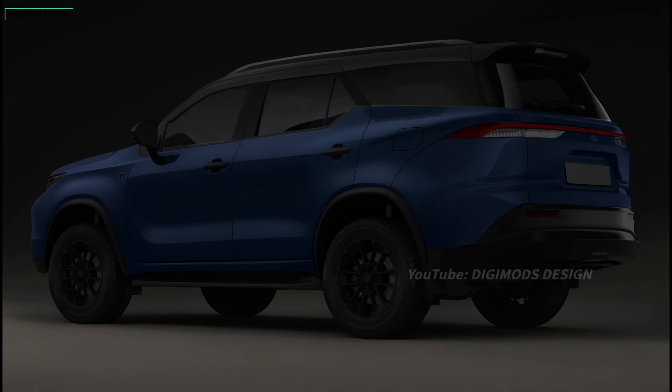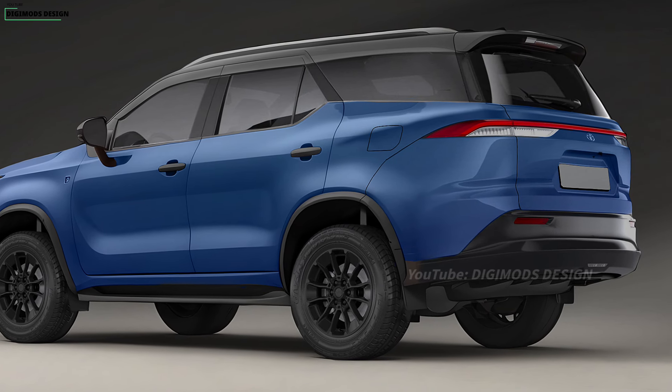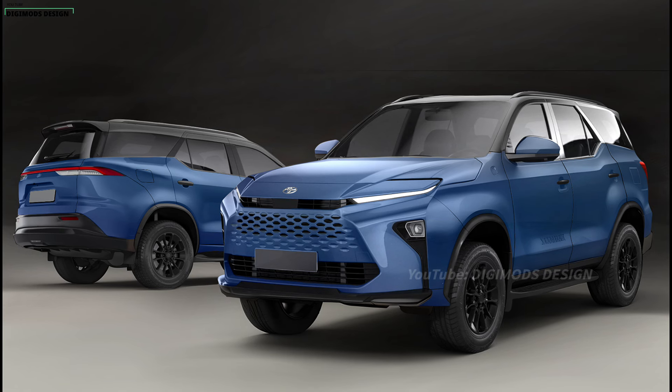As a hybrid model, the most powerful Toyota Fortuner will have an efficient combination of power from a petrol engine and electric motor. The extra power from the electric motor can provide advantages in acceleration and performance.